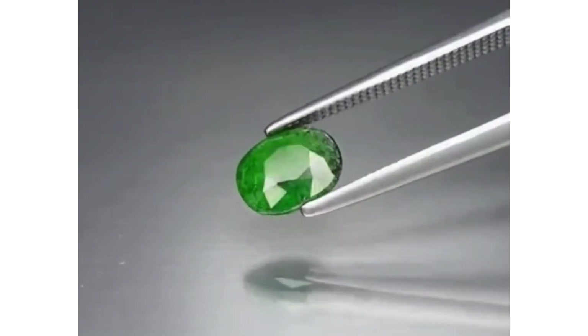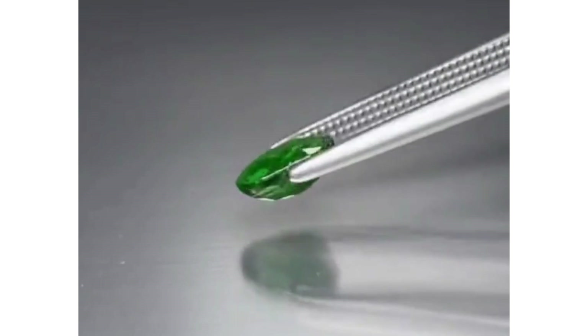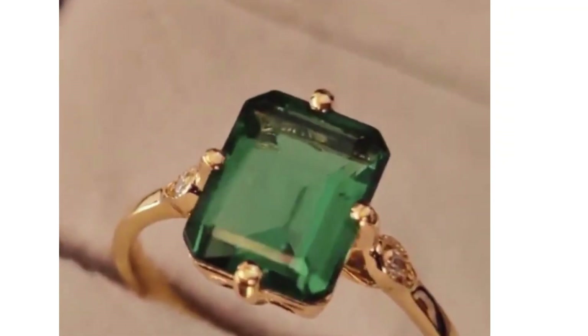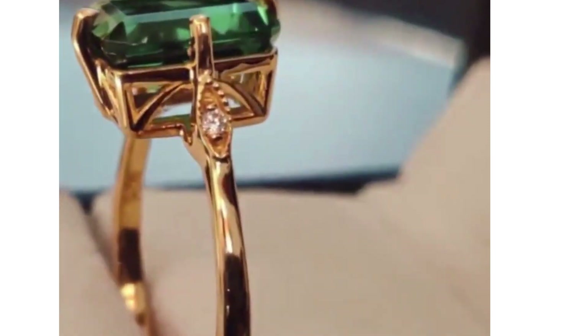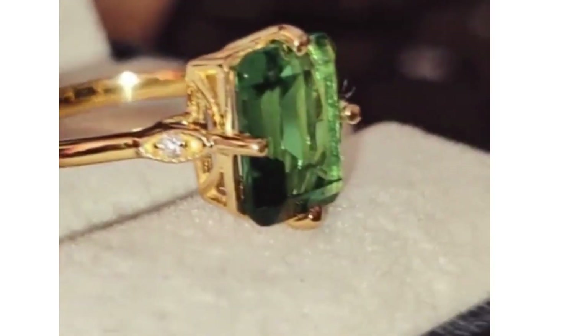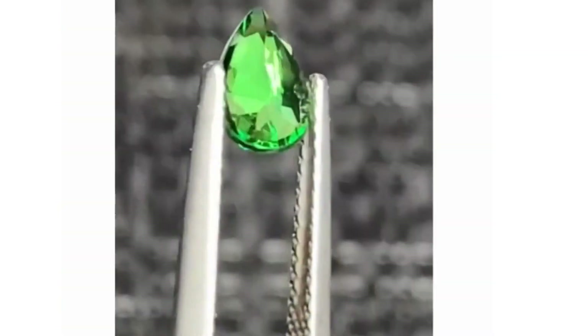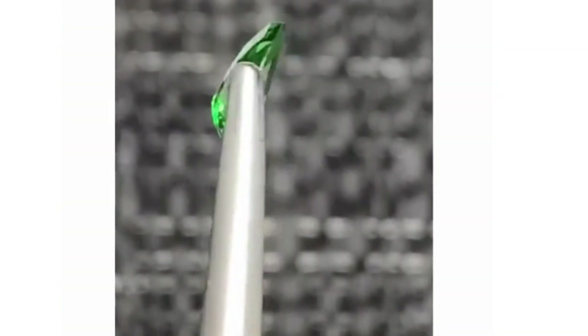Although named after the Tsavo National Park in Kenya, Tsavorite — sometimes called Tsavolite — was first discovered in Tanzania in 1967. This variety of Grossular garnet became a popular gemstone via a marketing campaign by Tiffany & Company in the 1970s.